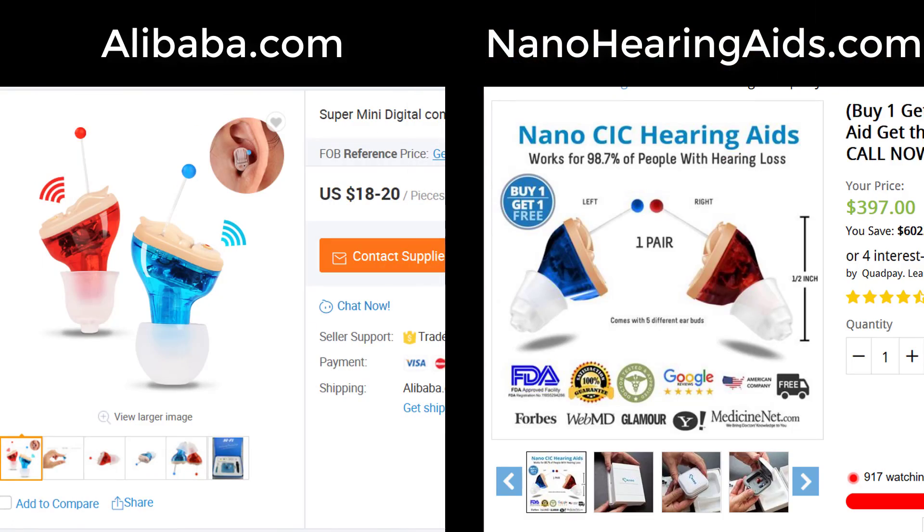Upon looking at the hearing aids on their website, I thought they looked strikingly familiar to other hearing aids that I've seen on Alibaba.com. In fact, they look almost identical to the $18 to $20 hearing amplifiers sold on Alibaba. Alibaba.com is a website that connects suppliers from around the world with distributors who want to sell those products to consumers — cheap products made in places like China and India that get rebranded and sold to you. So I went ahead and ordered both sets of these devices to directly compare the Nano hearing aids to the Alibaba hearing aids and see if Nano really makes advanced hearing aids or if they're just another piece of online junk.